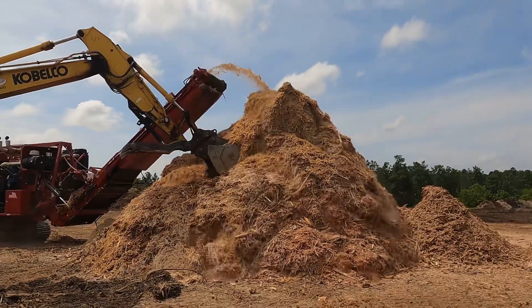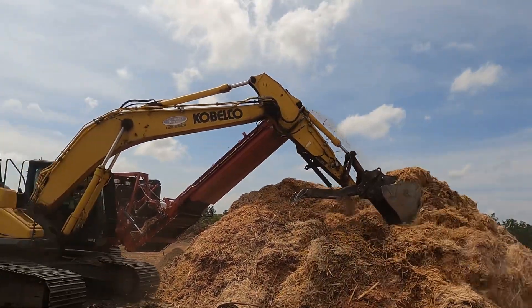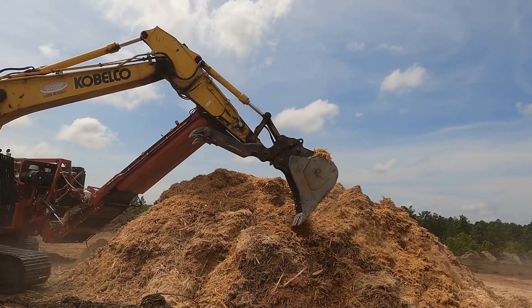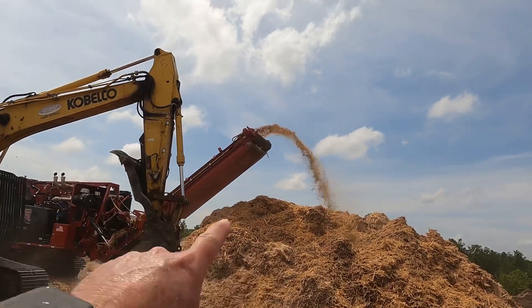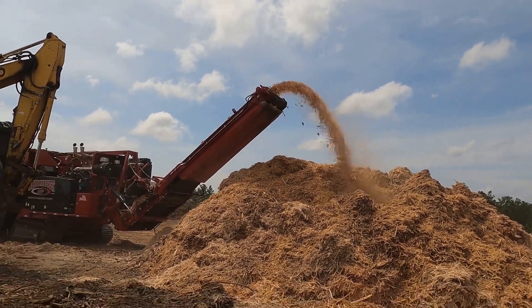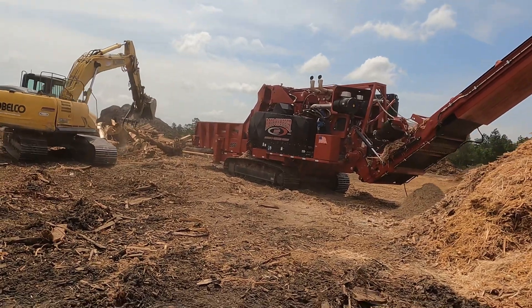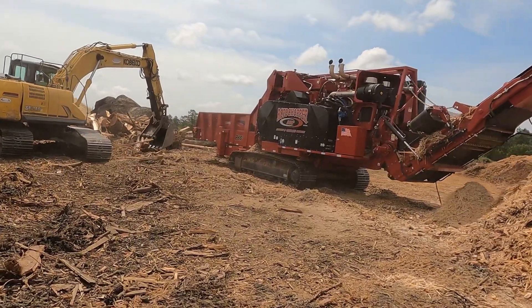Brandon's going to come over here and make himself a little more room — just take the Kobelco and push the stockpile to make it bigger so it doesn't get too tall and rub on the belt. And if we're real careful, maybe we can get over here and take a look at a log getting ground up.